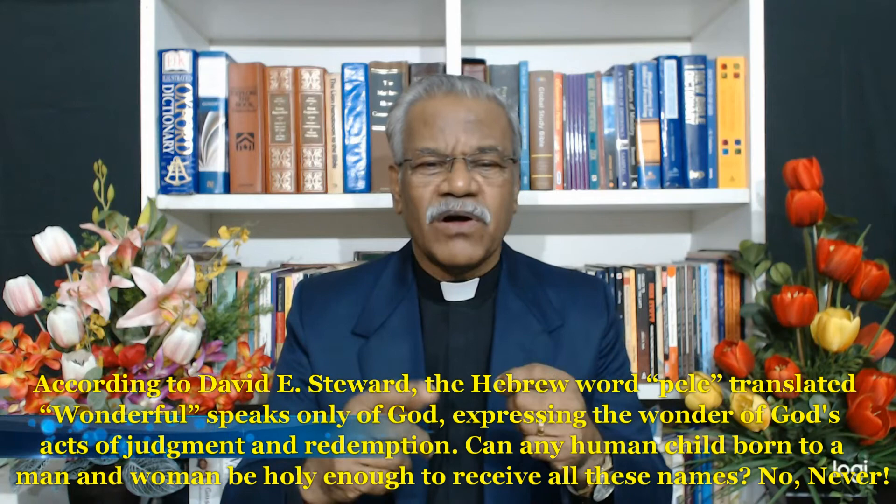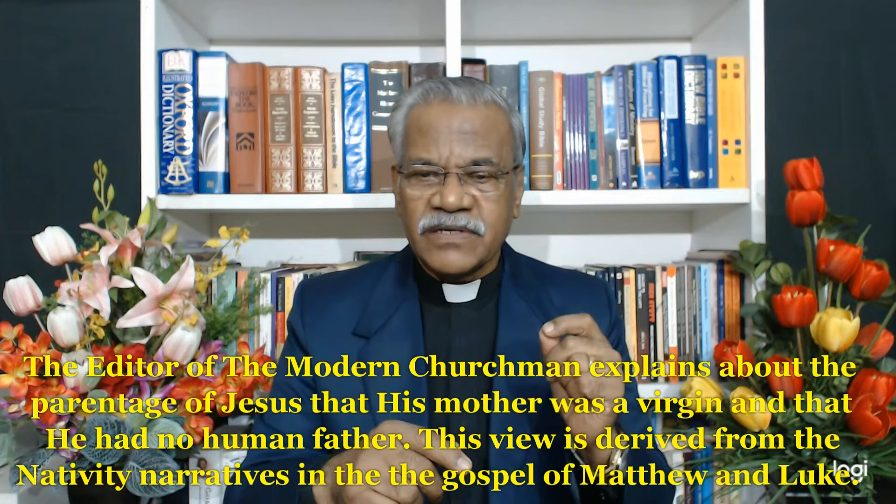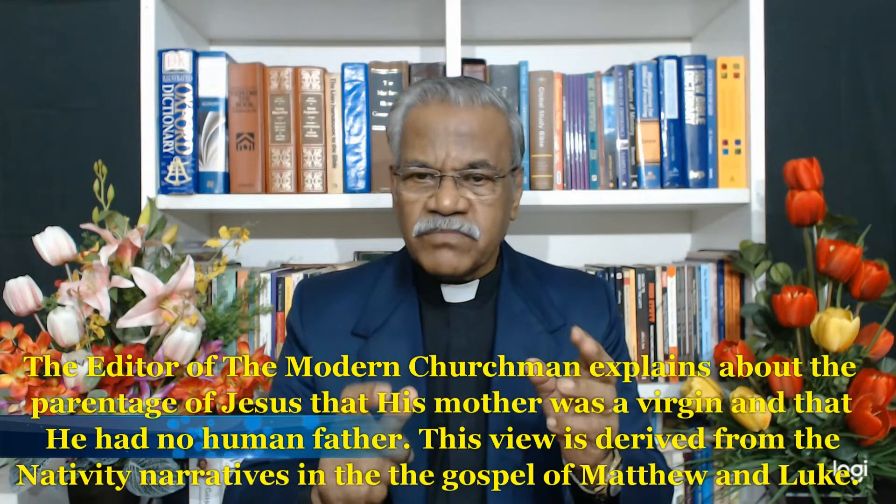Can any human child born of a man and a woman be holy enough to receive all these names? No, never. The editor of the Modern Churchman explains that Jesus' mother was a virgin and he had no human father. This view is derived from the nativity narratives in Matthew and Luke, composed some years after the destruction of Jerusalem in AD 70. Both Matthew and Luke wrote about the Davidic descent of Jesus, the birth of Jesus at Bethlehem, and his virgin birth. Liberal theologians have no right to question the inspired writings of the Gospels. Matthew was an eyewitness of Jesus, and Luke was a close associate of eyewitnesses.